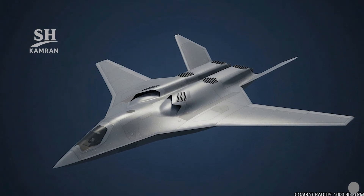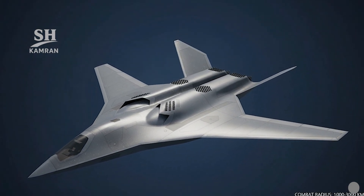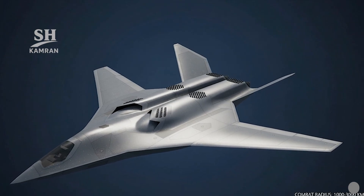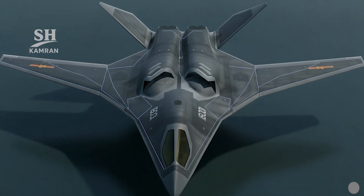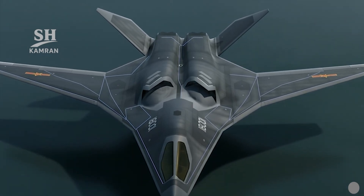The estimated combat radius is between 1,000 and 3,000 kilometers — shorter range than the H-20, but suitable for regional missions. Operational reach extends beyond the first island chain and threatens the second island chain.